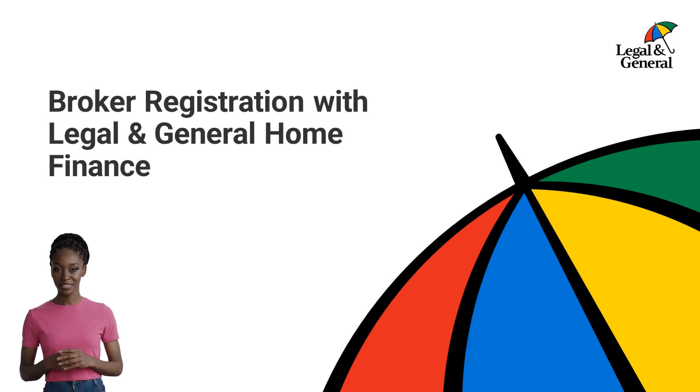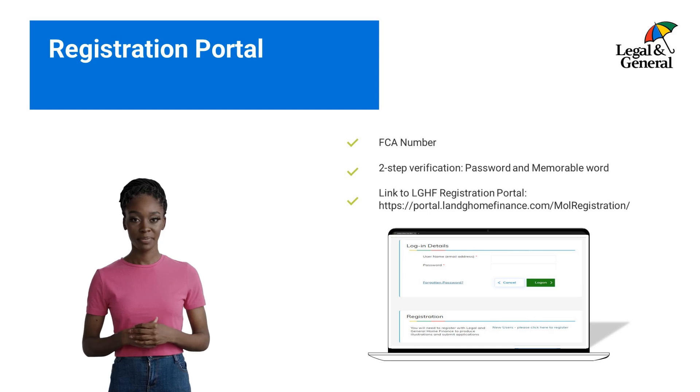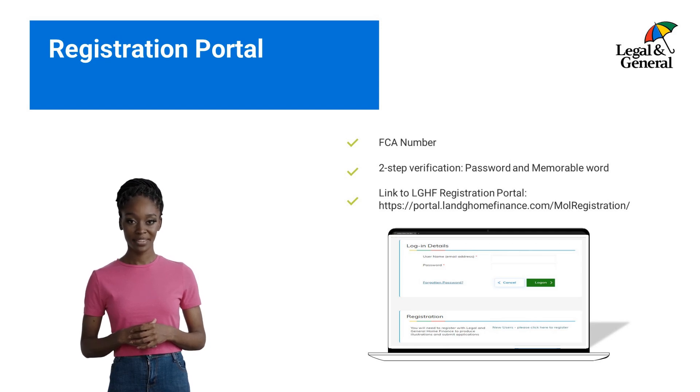If you are already registered with another part of Legal and General, for example protection, you will still need to register directly with us. To register on our portal, you'll need your firm's FCA number and to provide us with answers to a range of questions regarding you and your business. There is a two-step verification process that will need a password and memorable word to be created. You'll need both of these each time you want to access your account.